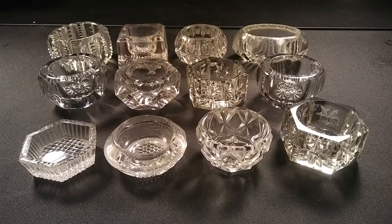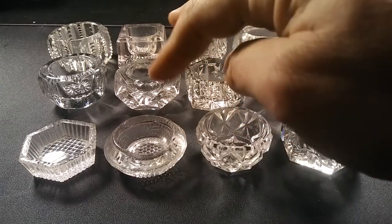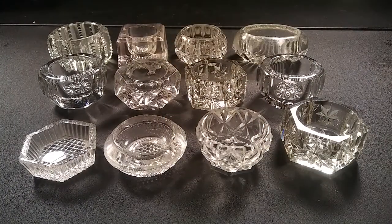We can see there's a big variety in different kinds of glass. We have some cut glass, some pressed glass, and we even have one that's turning purple due to sunlight exposure.